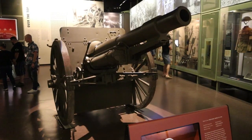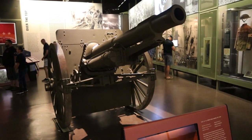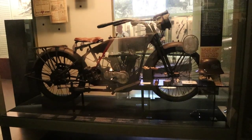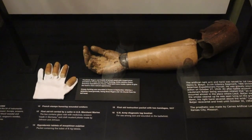This is a U.S. 4.7-inch field gun. This is a 1917 Harley-Davidson motorcycle. Over 9,000 of these were made in 1917 and over 20,000 were sent overseas to be used in the war.